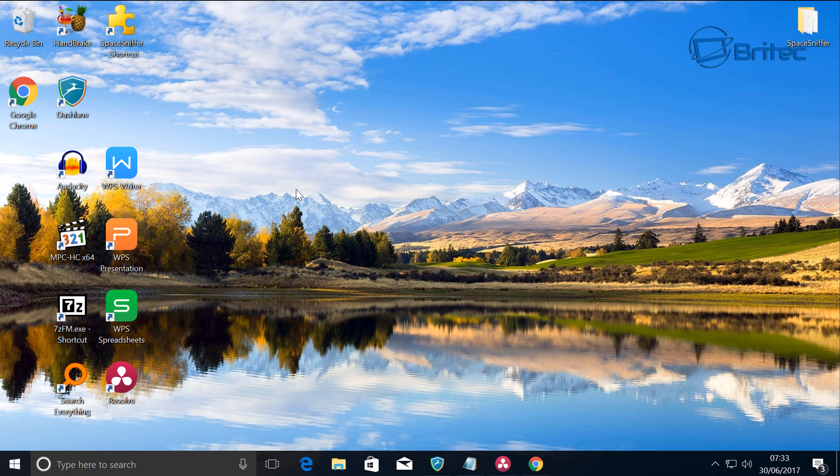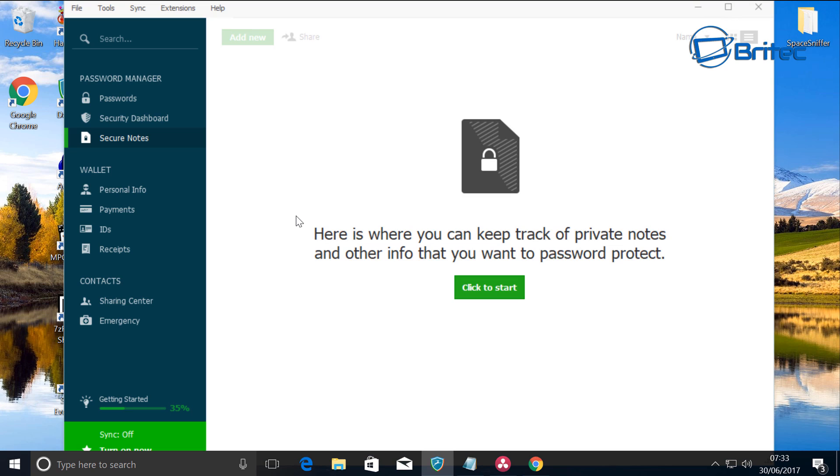The second program is Dashlane. Dashlane is a program you can use to store all your passwords. We know that today people write passwords on pieces of paper or just can't remember them, but the good thing about Dashlane is it allows you to store all your information encrypted. There are loads of other options like LastPass, but this one is probably the pick of the bunch in my opinion.